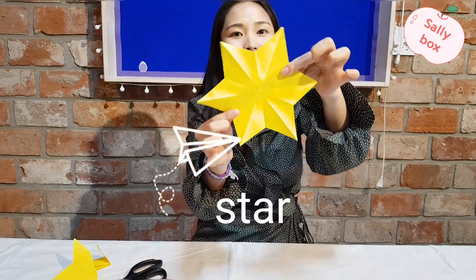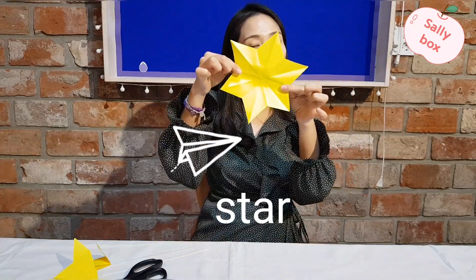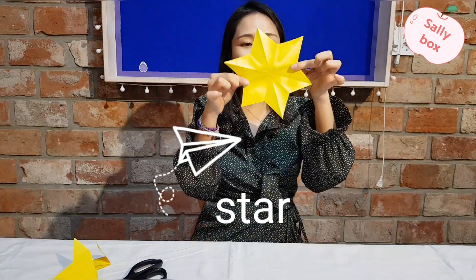Twinkle, twinkle, little star. How I wonder what you are. Twinkle, twinkle. It is a star.